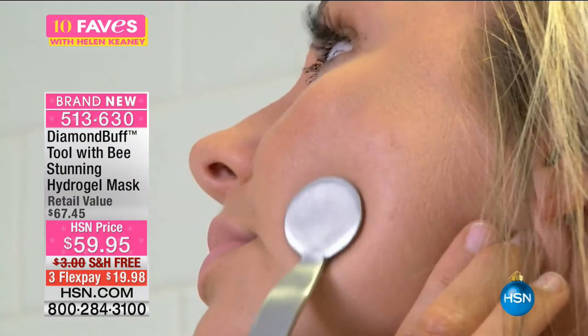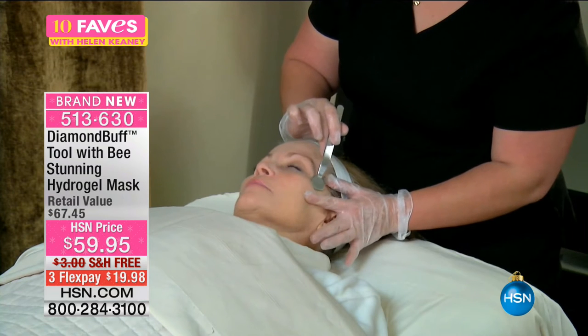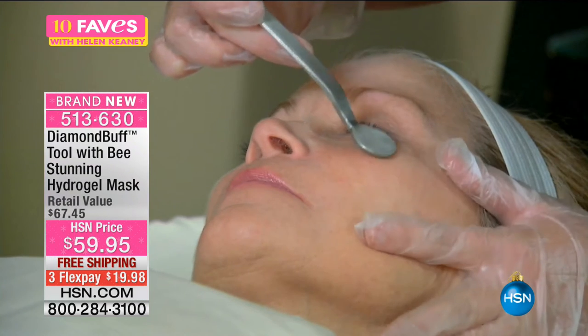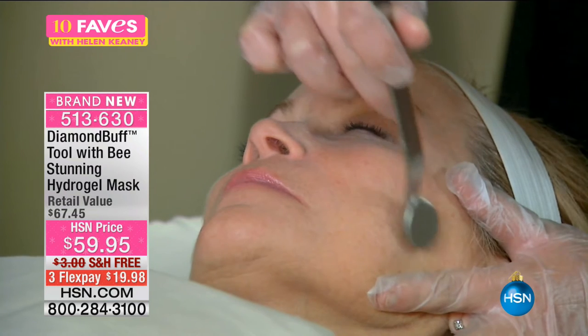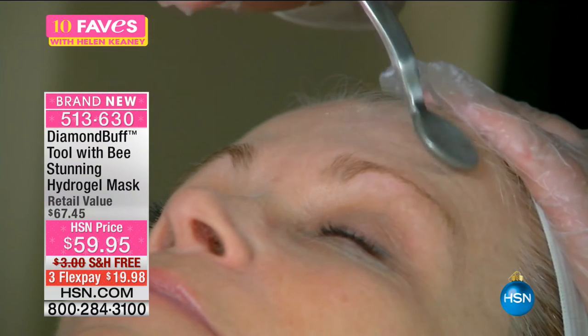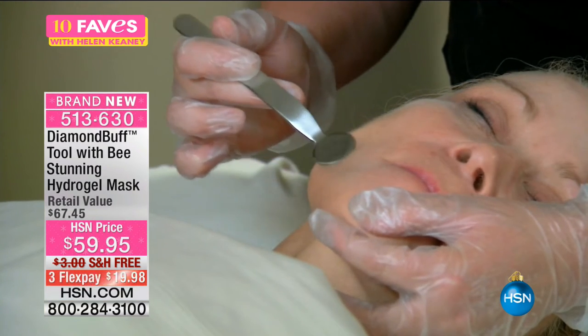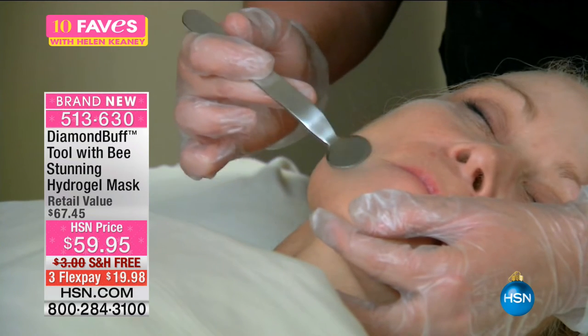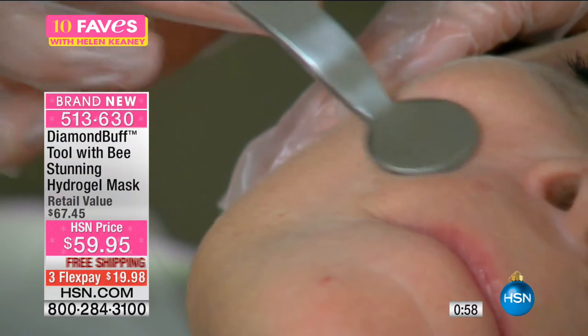The item number is 513-630. We're going to do a full presentation in the 11 AM hour, but this is a very simple tool — you don't have to charge it or plug it in anywhere. It's a beauty item for men and for women. Use it on your forehead, your cheeks, your chin. Right away you'll notice the difference, because fine lines and wrinkles involve dead skin accumulating and large pores. This is fantastic for large pores — you're really cleaning them out, getting that first layer off.